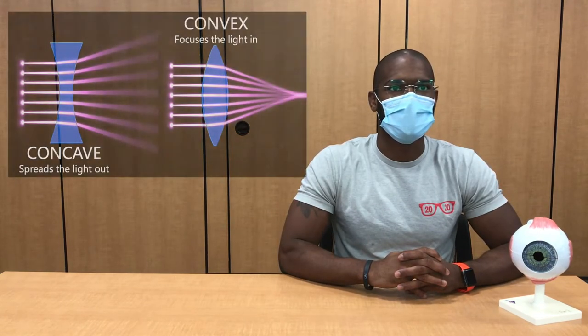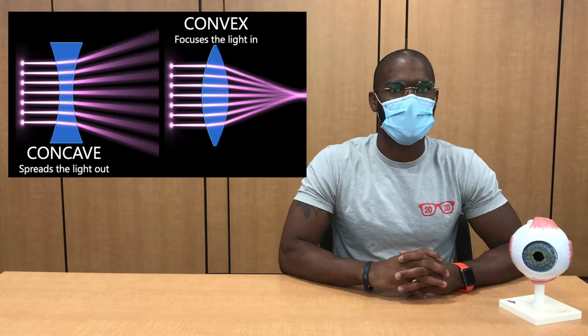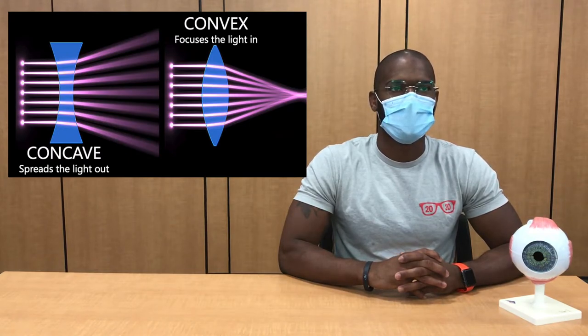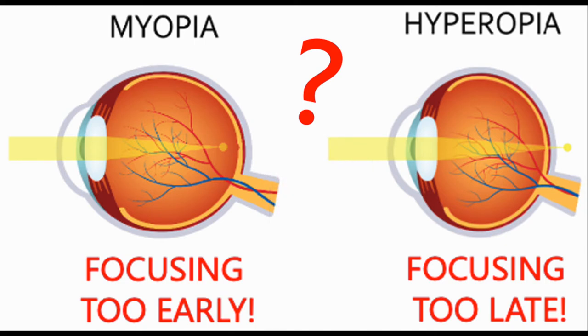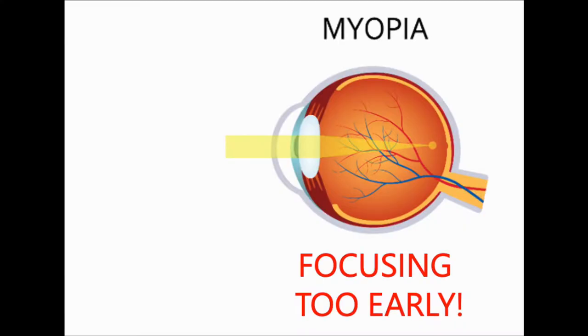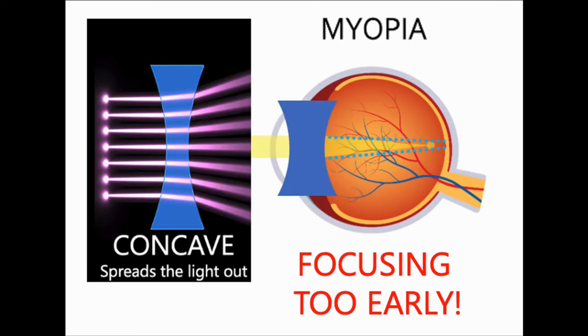So how do we correct myopia and hyperopia? You guessed it — glasses. The shape of glasses lenses can either be concave, meaning they cave inwards, or convex, meaning they protrude outwards. Concave lenses are also known as diverging lenses because they help spread the light out. If you said myopia, you're correct. In myopia, light converges too soon before the retina, so a concave lens helps to spread the light out more, allowing it to converge further back, this time on the retina.